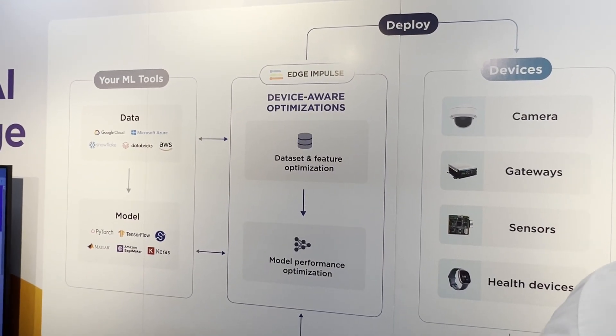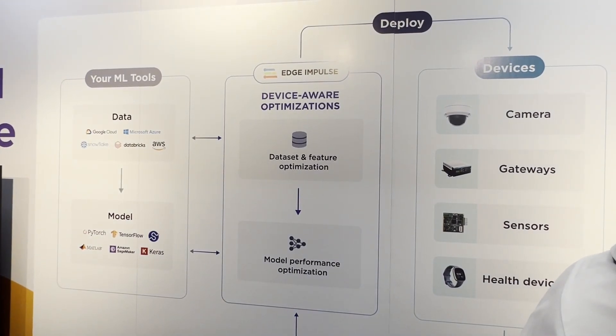Looking at the diagram, the machine learning tools are used to train your model. Our platform lets you collect data on the Edge, take any type of data you have, and then move to a phase where you utilize the right models or bring your own. After that, you test it on the cloud, deploy it, get a C++ file, program it on the device, and that's it — no more cloud. Everything is on the Edge.